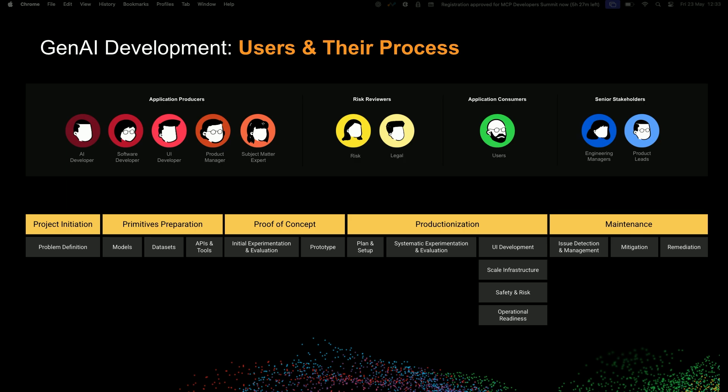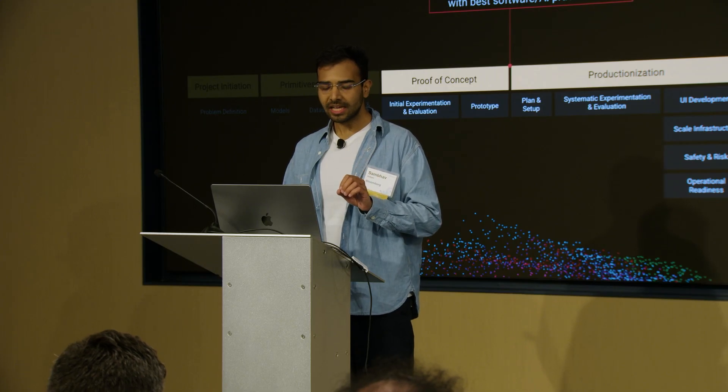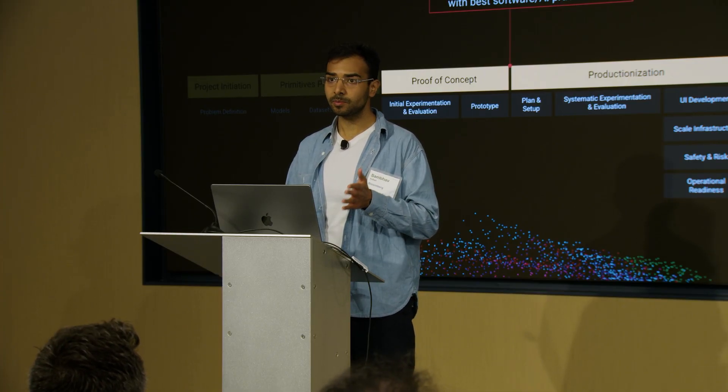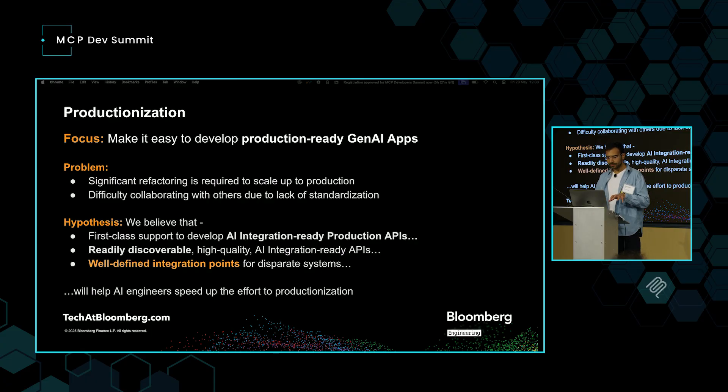One bottleneck stood out above all others. The biggest challenge was not building demos — the problem was transitioning apps from demos to production following proper software and AI dev practices. This productionization gap was killing our velocity. Teams could build impressive demos in days, but it took weeks, sometimes months, to get production-ready. So our hypothesis was: if we had first-class support for AI integration-ready APIs, combined with discoverability and well-defined integration points, we could really help our AI engineers speed up productionization.